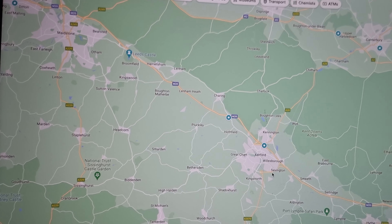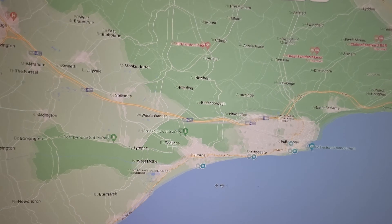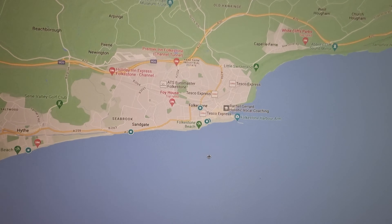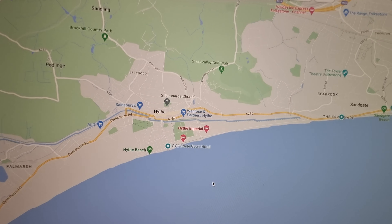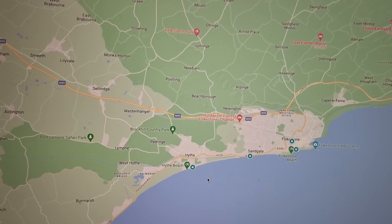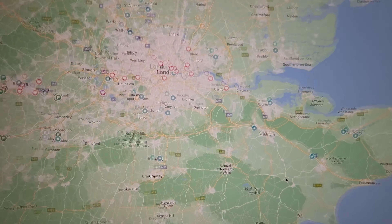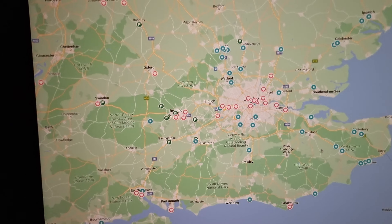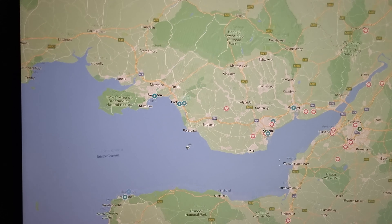Down here in the south there are some near Maidstone. Ashford has a few, and of course down in Folkestone there's quite a few which are overlapping each other — one, two, three, four, five. So that's the southeast and the south.